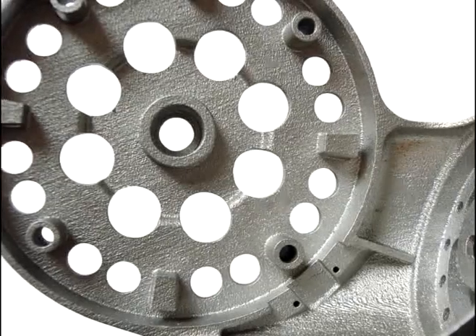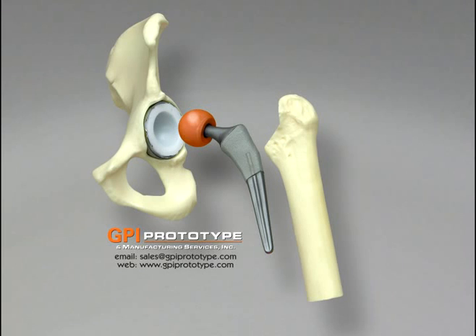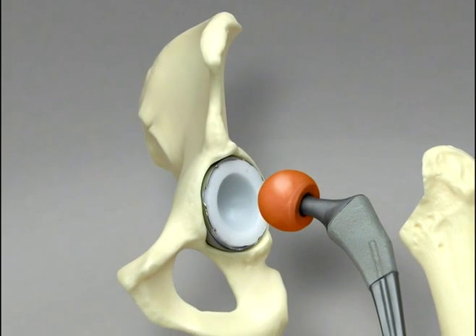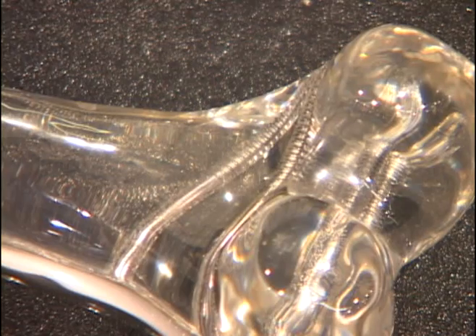Always looking to add new technology to benefit our clients, GPI has added DMLS, Direct Metal Laser Sintering, in 2009 to eliminate the gap between development and production. Parts built in this technology no longer have to be designed for manufacturability due to using traditional CNC or injection molding methods, and instead can be designed with only function in mind due to the unique layering technology with this additive manufacturing.